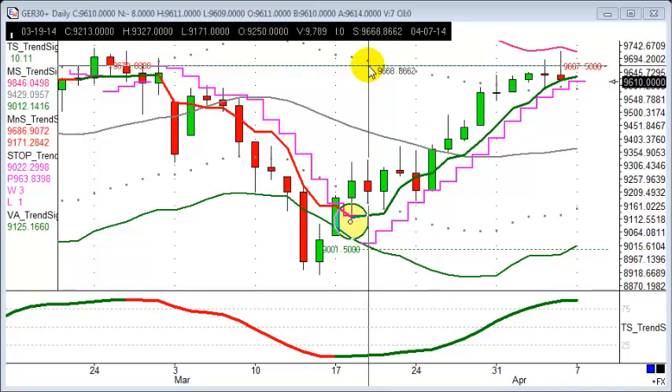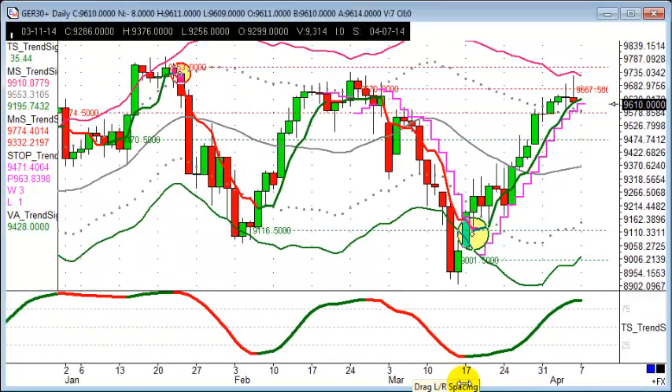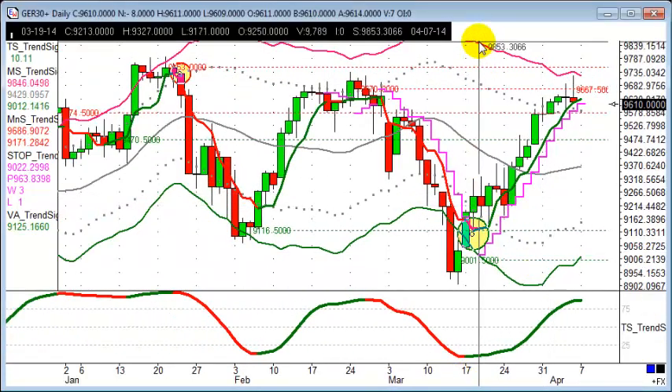Quite a few of our Trendsignal users got out of that trade this morning. Why this target? With a trade-with-the-trend approach, we may expect up further to here, but that's looking for new all-time highs on the DAX, and that may just be a bridge too far. But certainly a really nice profit on the DAX — a good 400 points plus, which is great to see.